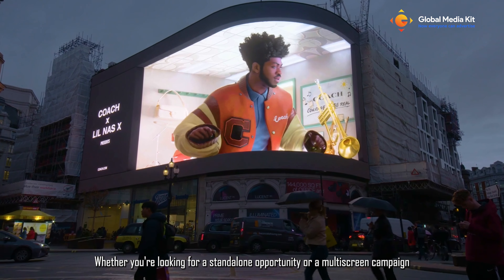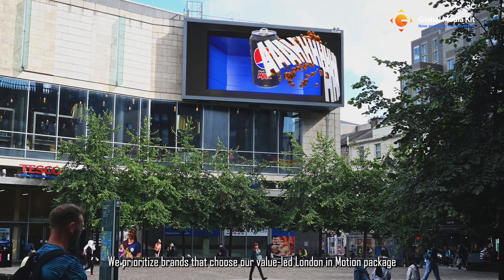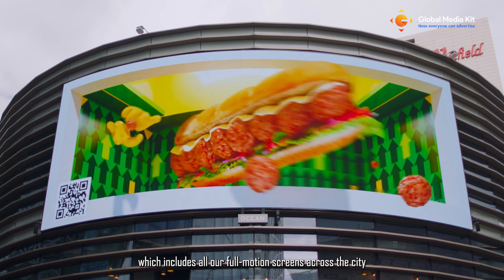Whether you're looking for a standalone opportunity or a multi-screen campaign, we prioritize brands that choose our value-led London in Motion package, which includes all our full motion screens across the city.